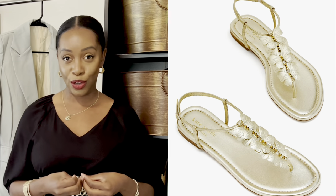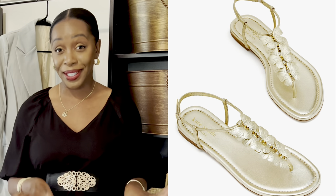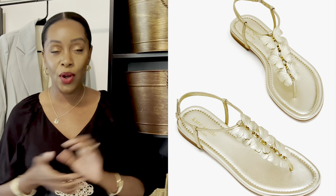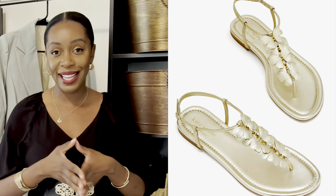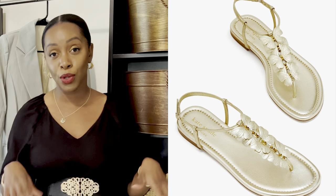This next sandal is pretty much my favorite flat sandal I've come across, and it's from Kate Spade — called the Primrose Sandal. It has three little delicate roses coming up the thong, and it is really pretty. I love this champagne-y, gold type of color, and that's exactly what this is. It retails for right about $200. I think it is beautiful and you will get your cost per wear because it's something that can go with everything.